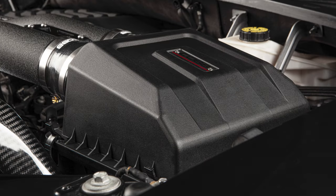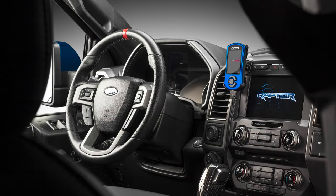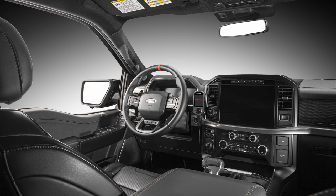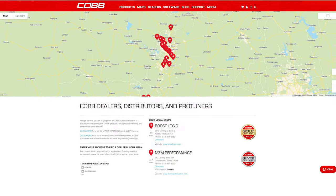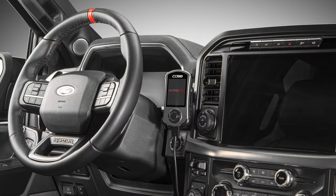In order to make use of the greatly improved airflow, you're going to need a tune. Luckily, the Cobb AccessPort has an off-the-shelf map specifically calibrated for these intakes, or you can contact one of our authorized pro tuners for a custom tune using the same AccessPort to accommodate other modifications.